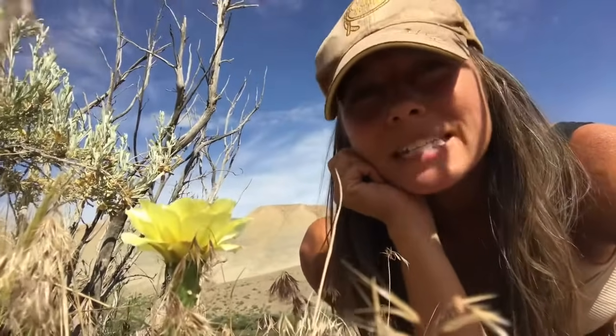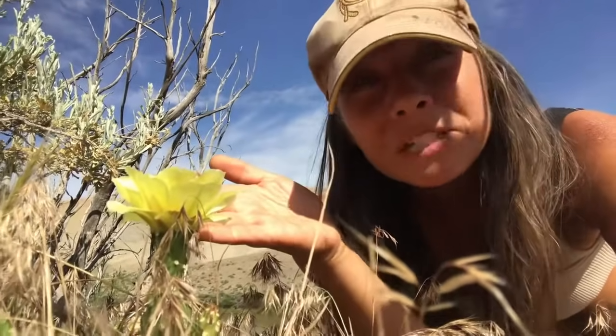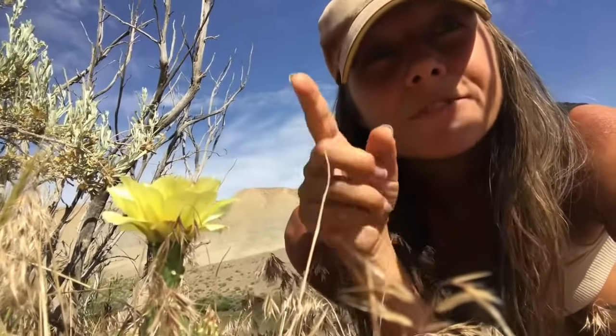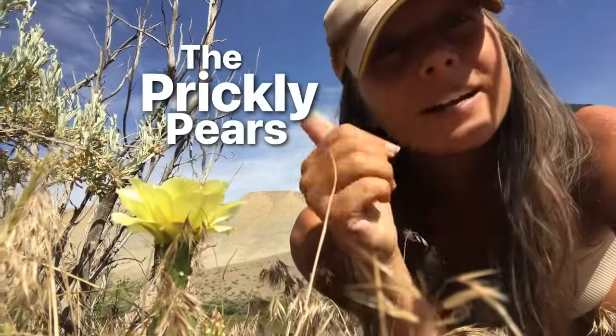Hey everybody, welcome back to Wagglebee. As usual, I'm your host Heather and today I want to talk to you guys about the prickly pear cactus. What you see in front of me right now is the plains prickly pear, and today I'm going to go over a quick list of several prickly pear that you can find out there in North America. So let's take a look.